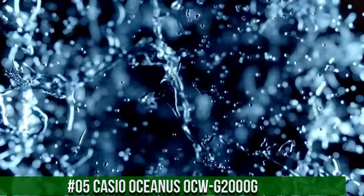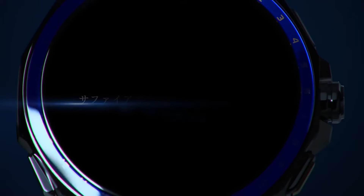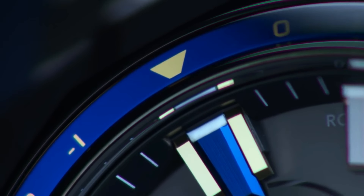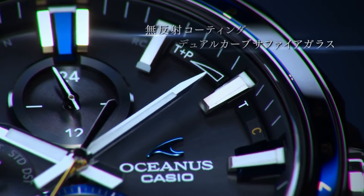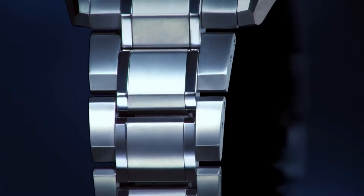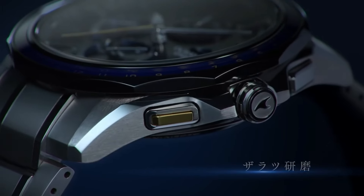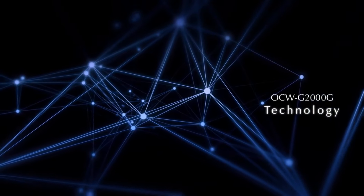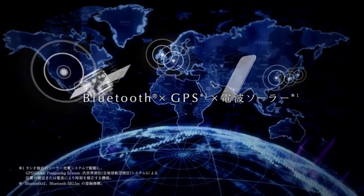Number 5. Casio Oceanus OCW-G2000-G. Display Type: Digital. Case Diameter: 46.1mm. Case Thickness: 13.7mm. Band Color: Silver. Item Weight: 3.63oz. Movement: Japanese Quartz. This is a serious piece of watch engineering. It shines like a diamond and packs GPS, Bluetooth, and radio-controlled technology. Technology plus beauty at its best — does not disappoint on either.